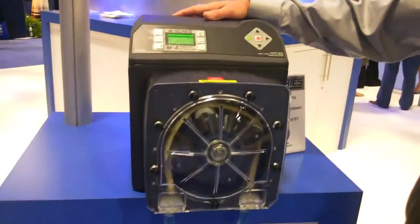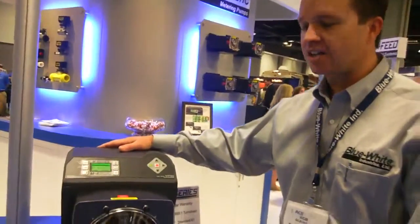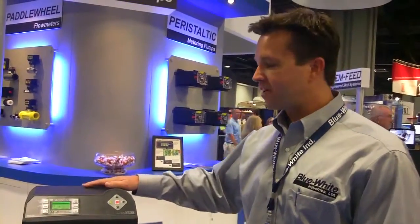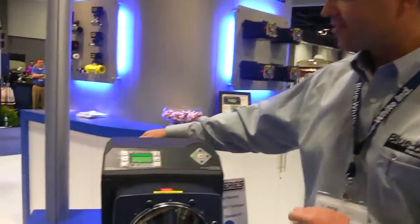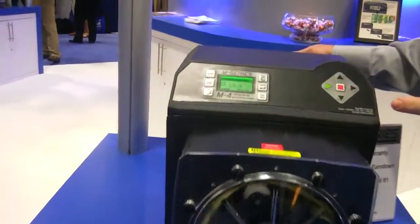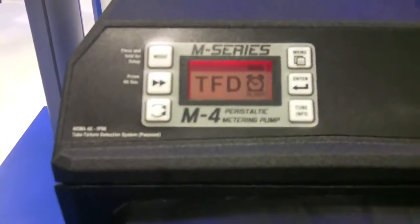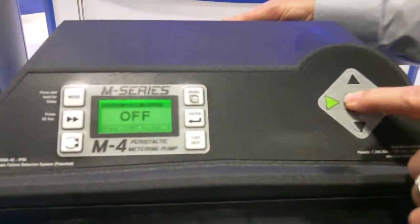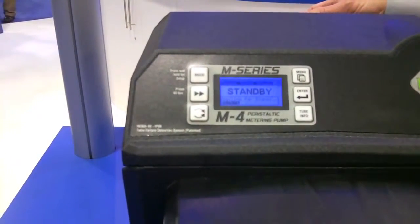This pump has come very far in the last 10 years as far as technology — tubing technology, control technology, various inputs like 4 to 20 milliamp input and output. We also have a wonderful color LCD here to signal when the pump is in alarm mode, so if you have a bank of pumps in a plant, you can see the status of the pump quickly.